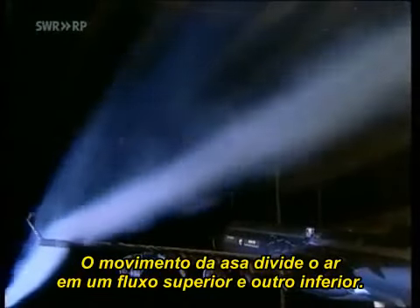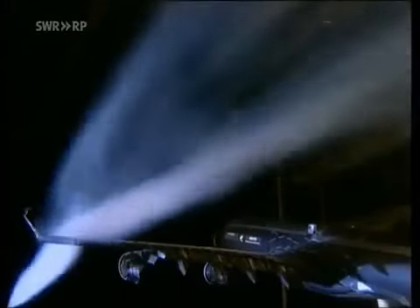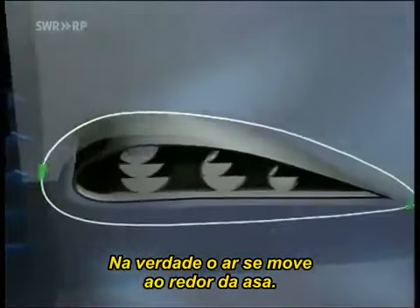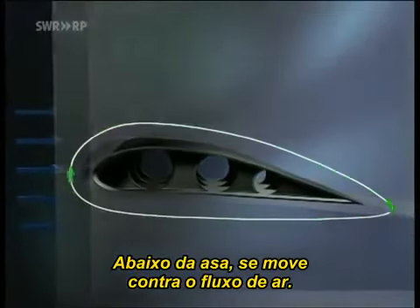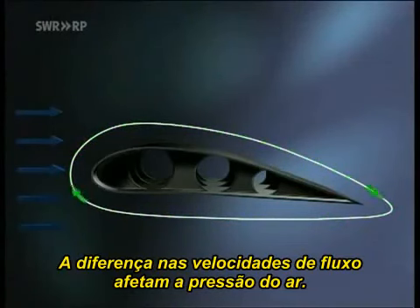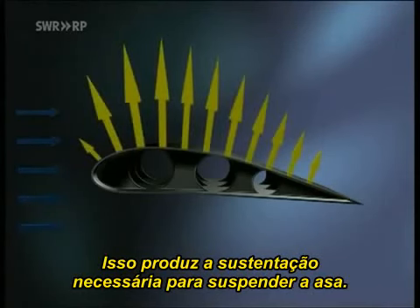When an airfoil moves through the air, it divides the airstream into an upper and a lower part. Air, in fact, circulates around the airfoil. Under the airfoil, it flows against the outer airstream. Above the airfoil, it flows with it. The different flow speeds resulting from this have an effect on the air pressure. The air pressure above the airfoil is less than that below it.